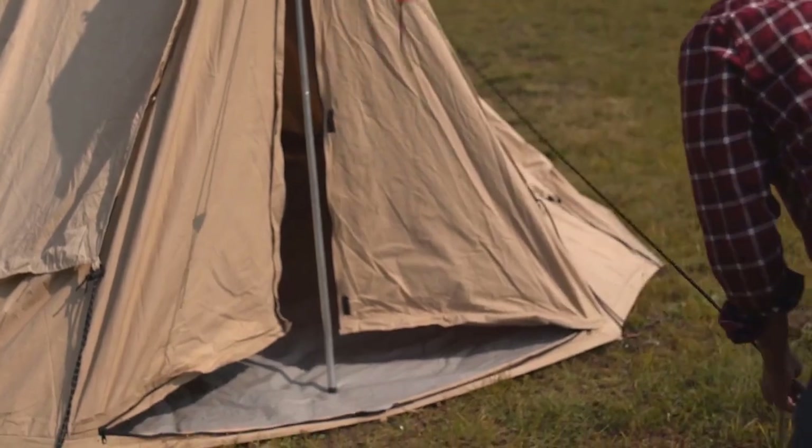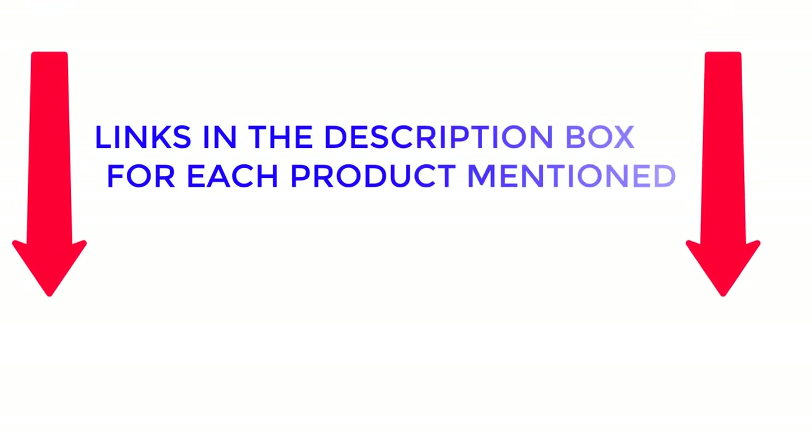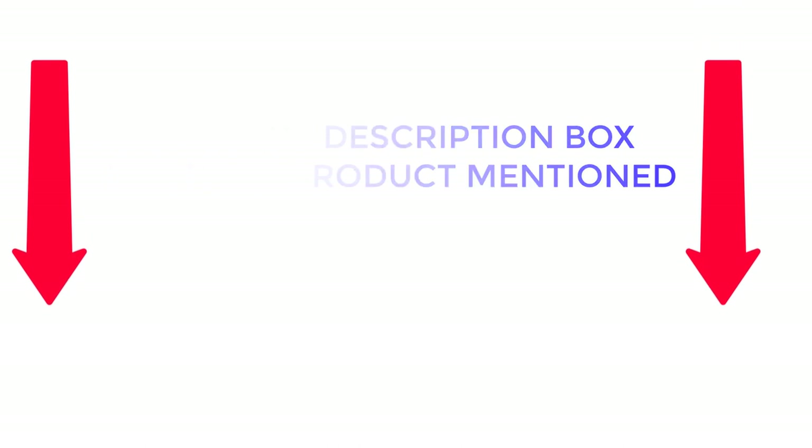After much research, I found these products very helpful for people like you. If you want to know the price and other information, be sure to check the description. So watch the video without wasting any time.